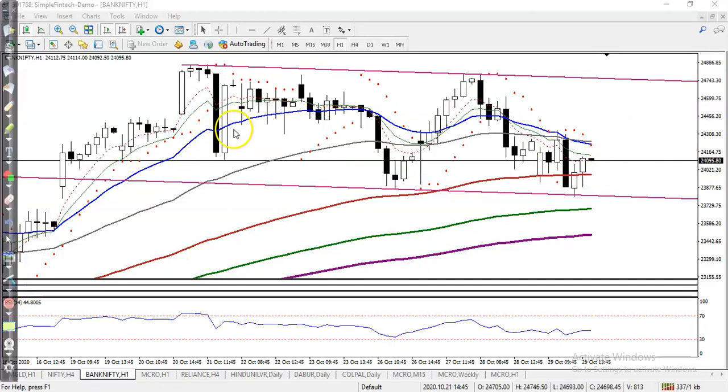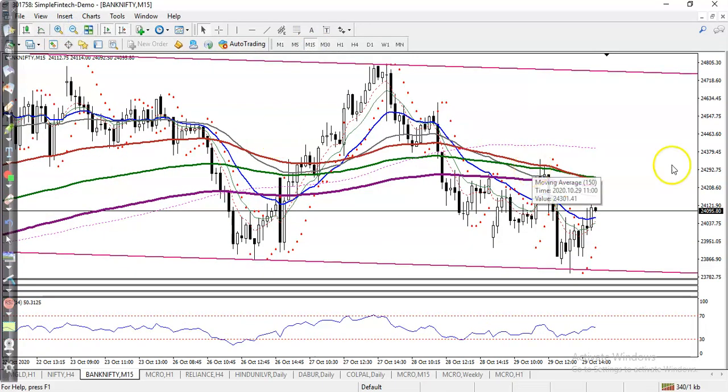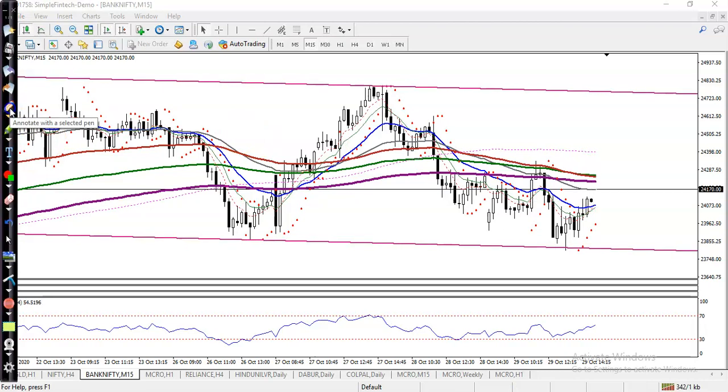Somewhere here I can see the 15-minute chart. I need a breakout. You can see price is still running below the 200 exponential moving average. This is the 200 EMA, and I need a breakout — once they break it, I will definitely go for buy.